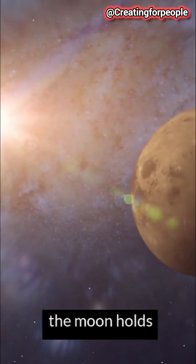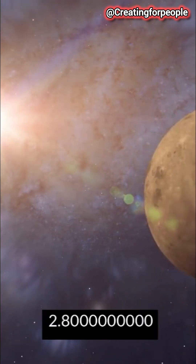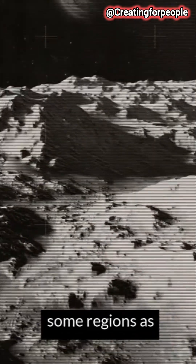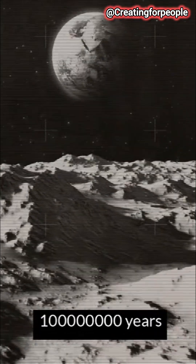But did you know that the far side of the Moon holds volcanic secrets dating back 2.8 billion years? However, new evidence suggests otherwise, revealing activity in some regions as recently as 100 million years ago.